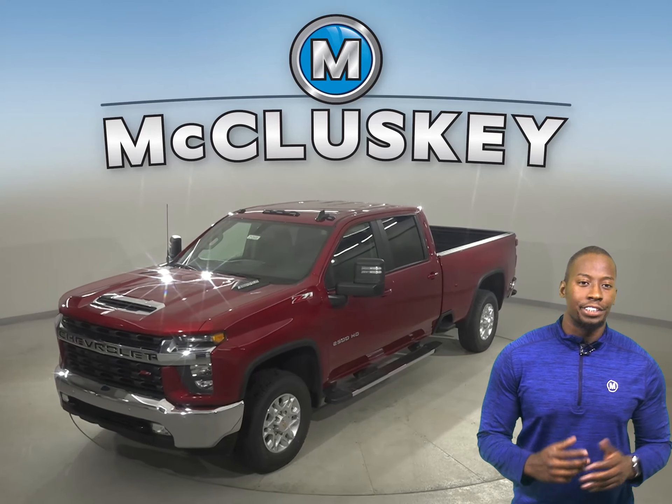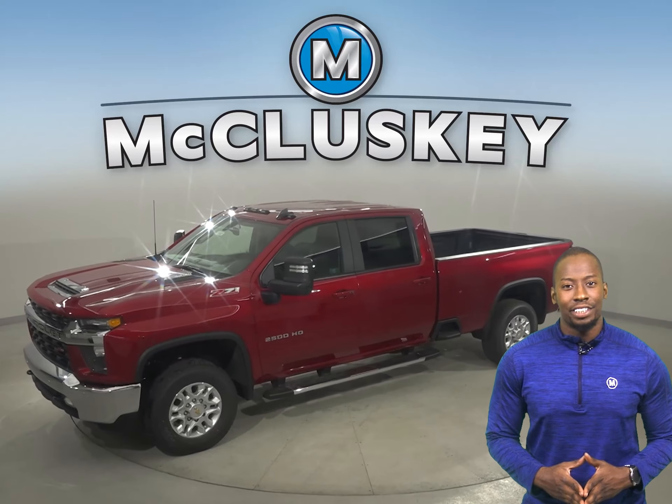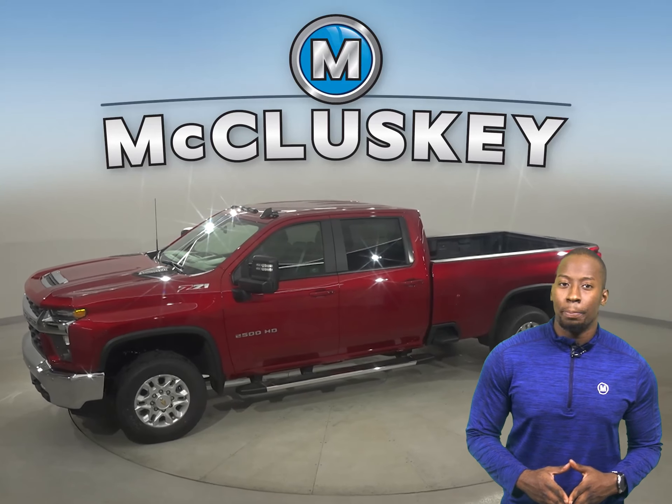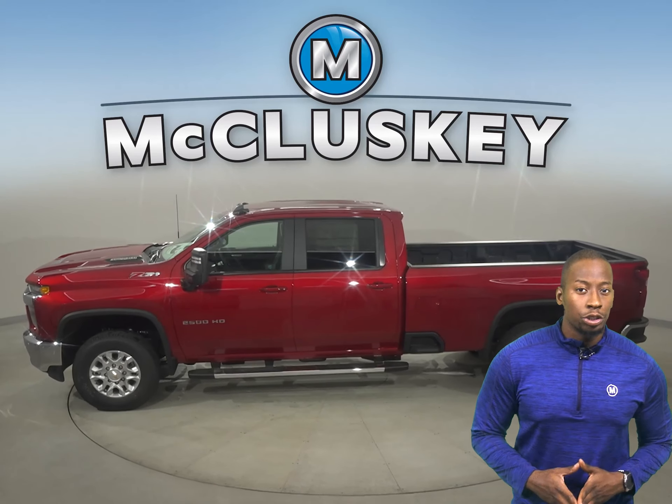This brand new 2021 Chevrolet Silverado HD — the strongest, most capable Silverado HD ever — with two heavy-duty powertrain options, innovative towing technologies, and a large and functional Durabed.